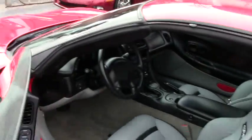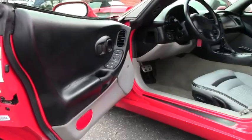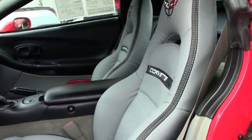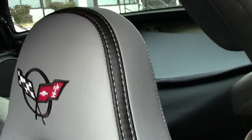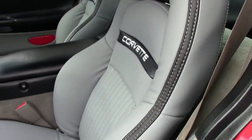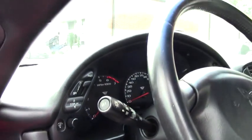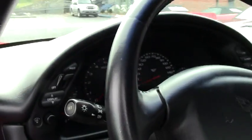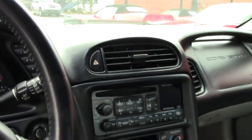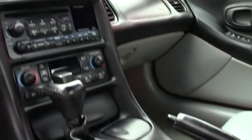This Corvette has previously had new seats installed. They did very good with the seats. This one is an automatic. In this package you'll get your dual zone electronic climate control, dual power sports seats, memory package with your tilt and telly.